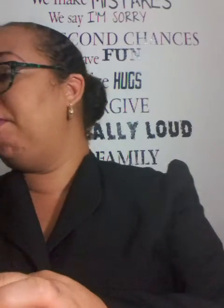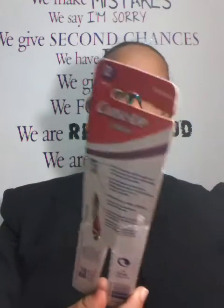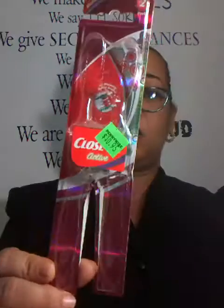I completed this Axe for Women — it was nice, I have two others that I need to finish. Completed this Dial soap. Completed these two toothbrushes — Close Up Active toothbrushes.